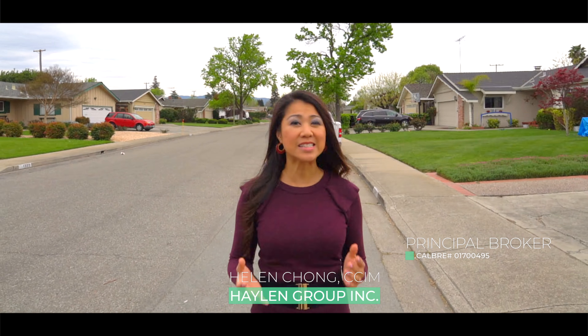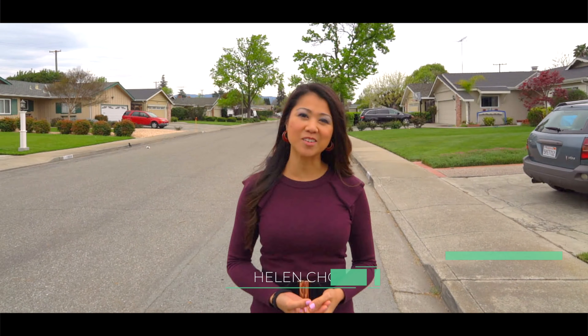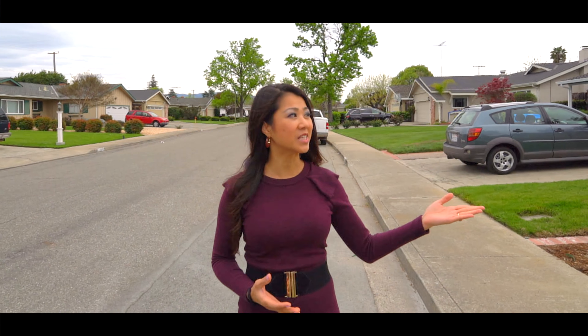Hi, my name is Helen Chong from Helen Group, and today I'm so excited to show you this home where the sellers have lived here since 1959. They have shared with me so many histories of this house, created so many memories, and definitely have put in a lot of love and care into this home right here at 1311 Poe Lane in San Jose.